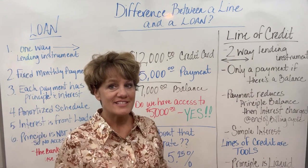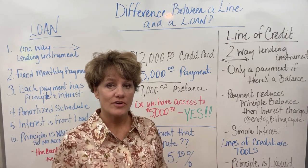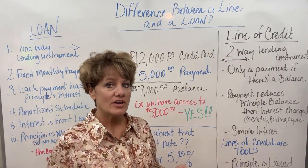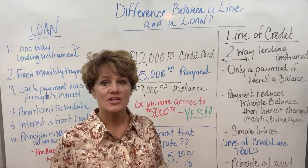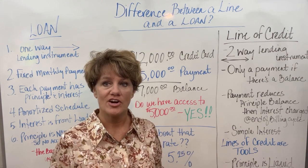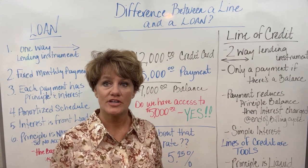Lines of credit are simple interest, and you'll always notice that a line of credit has a higher interest rate — we're going to discuss that in the next video. A credit card might have 18 to 26, even 29% interest. That's why we were taught to stay away from the credit card and stay away from lines of credit, because that interest is really, really high.